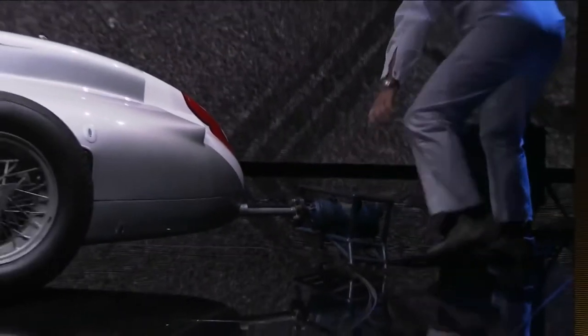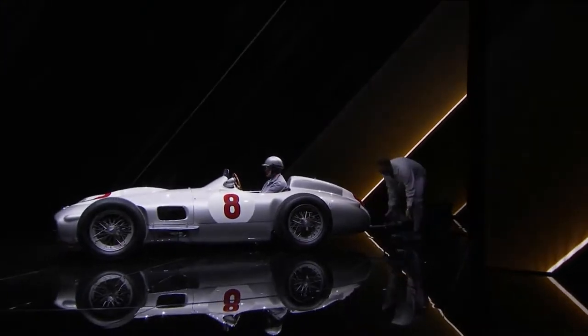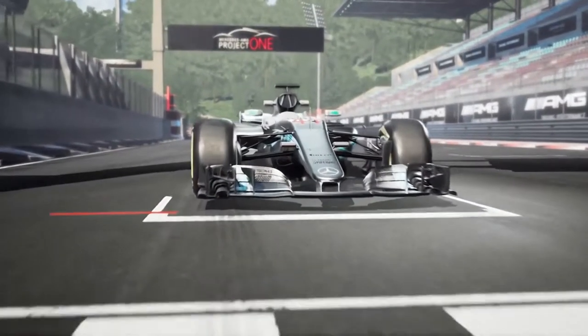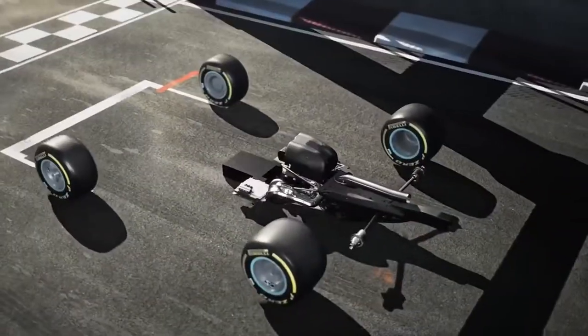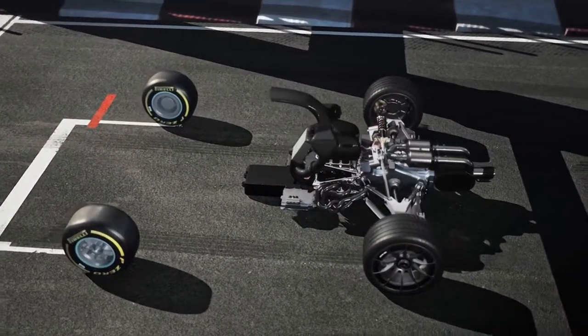Recently, Mercedes unveiled a hypercar at the Frankfurt Auto Show and also brought the car to the Tokyo Auto Show. It is called the Project 1. It has all the Formula 1 tech backing its performance. It has a 1.6 liter V6 engine sourced directly from the Mercedes-AMG Petronas Formula 1 racing car and also has 4 electric motors, all with a combined output of over a thousand horses.